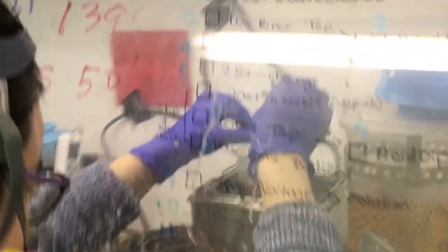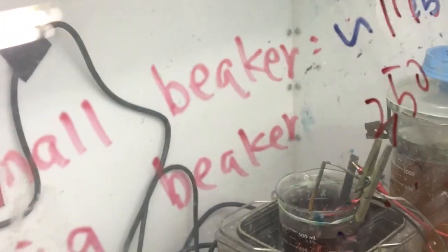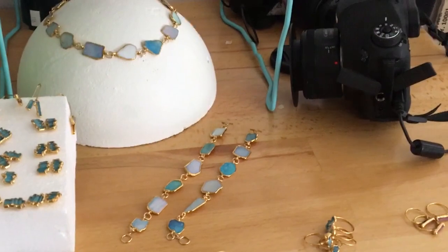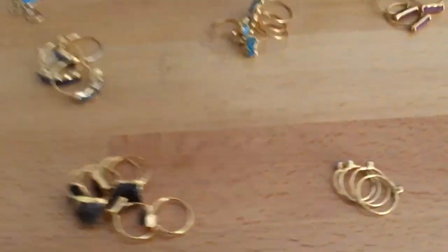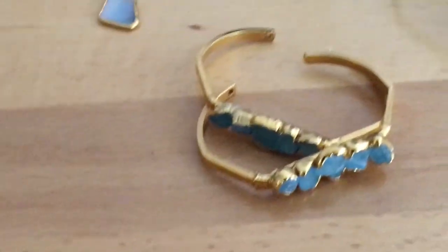After that, we bring our pieces in here where Bonita uses magic and science to apply gold and silver to our pieces. Then after Bonita is finished gold plating or silver plating, she brings the new designs into my office to be photographed for Instagram or our Etsy page.